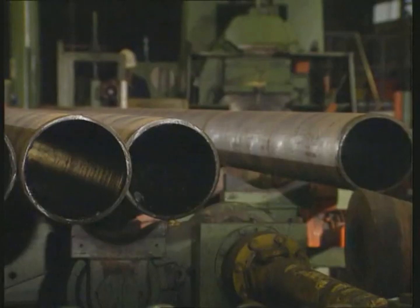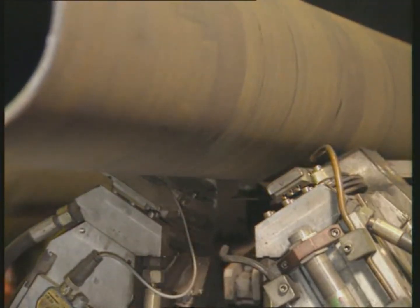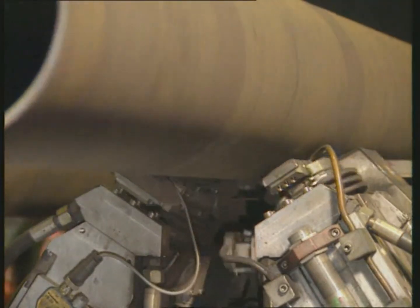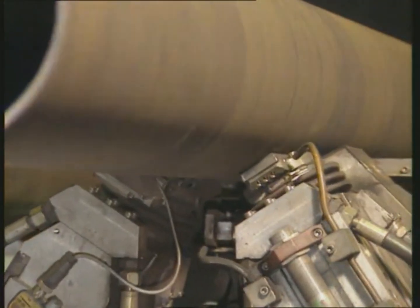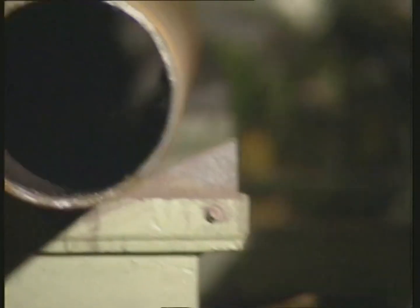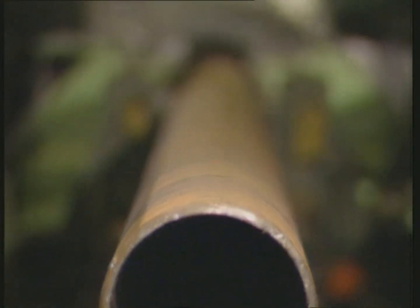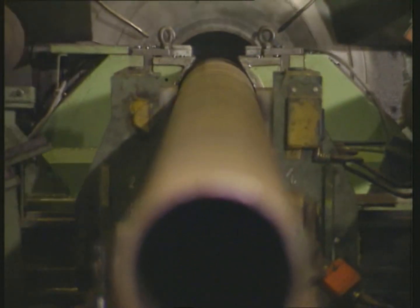First, a visual inspection is performed. Then comes a non-destructive end inspection, which automatically determines the length of the end cut. The pipe ends are then removed using the rotary milling machine.